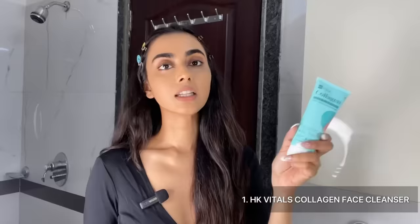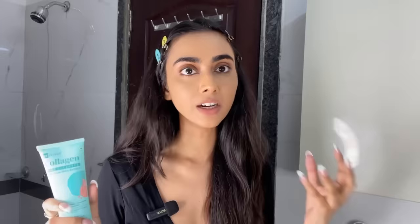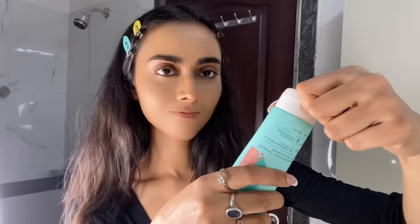I'm gonna keep it chill today. I'm gonna first wash my face with the HK Vitals Collagen Face Cleanser. This is my usual skincare routine that I carried from India because I knew that when I travel, my skin will already go through a lot of changes — the weather change, the change in the quality of air, water, all of that. So I did not want to put extra pressure on it by changing my whole skincare routine. So I got all of these from India and I'm gonna show you my skincare routine today.